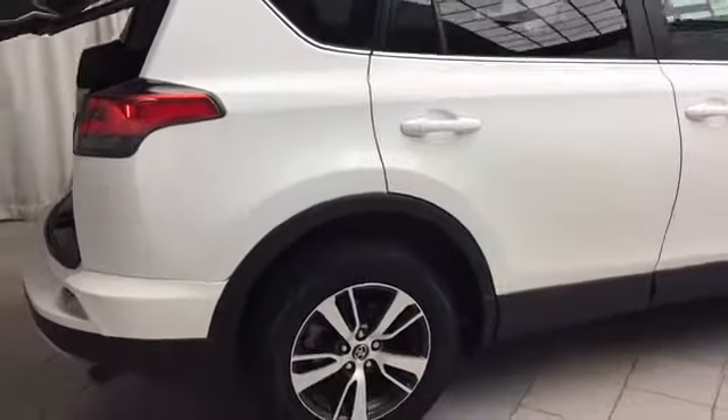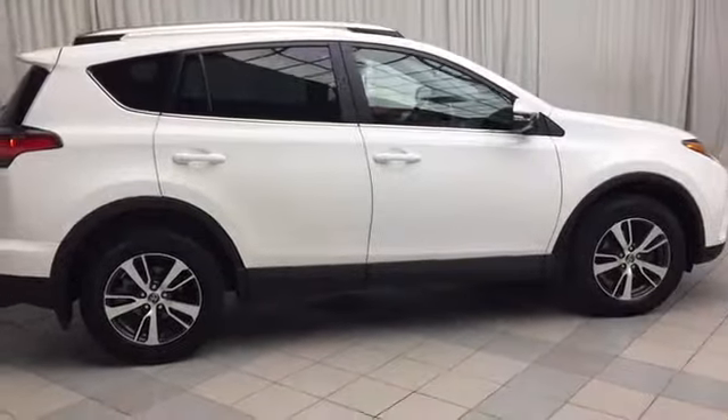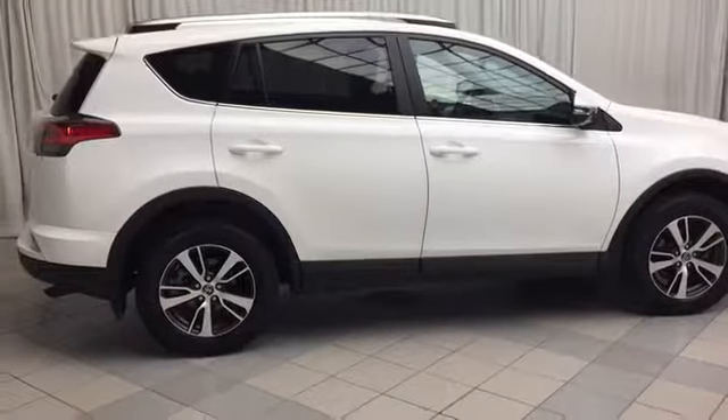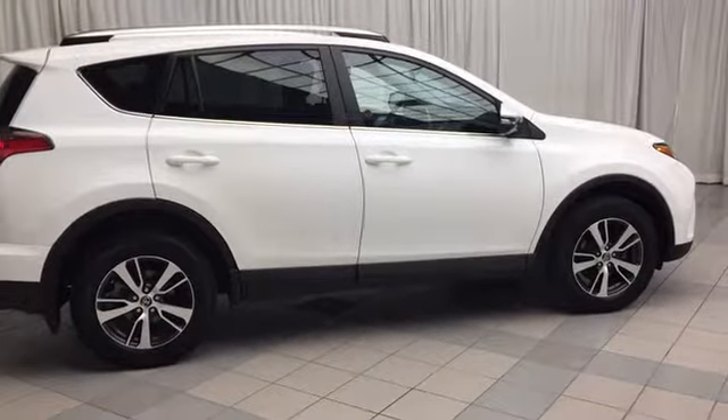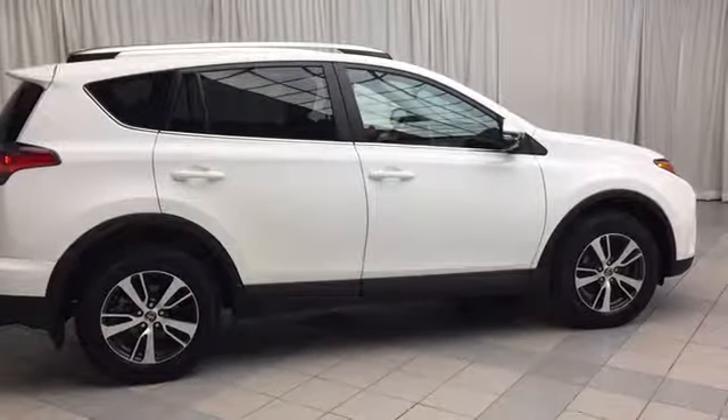And there you have it — the 2016 Toyota RAV4 XLE all-wheel drive. This well-equipped SUV comes with all the features you can want on the inside, and looks amazing on the outside. To book a test drive or to get more information on this vehicle, come on down and check us out. Thanks for watching, and have a great day.